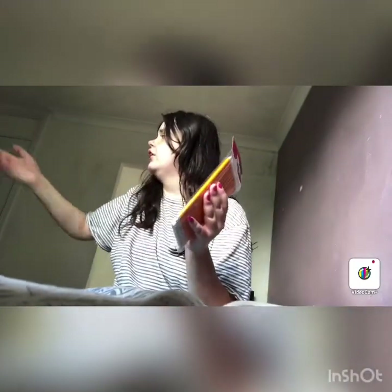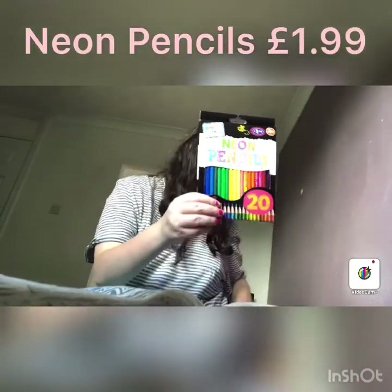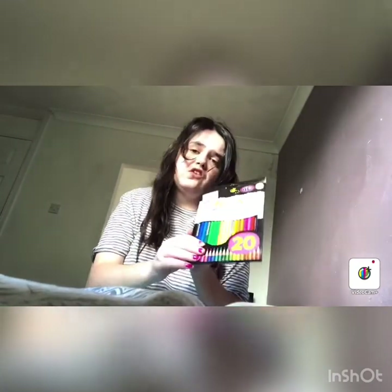The next thing I got is pencils — I bought 12 pencils. These are all going in my folder tomorrow. The next thing I've got is neon pencils. I bought these colors and they were £1.99, so I can do coloring and stuff.